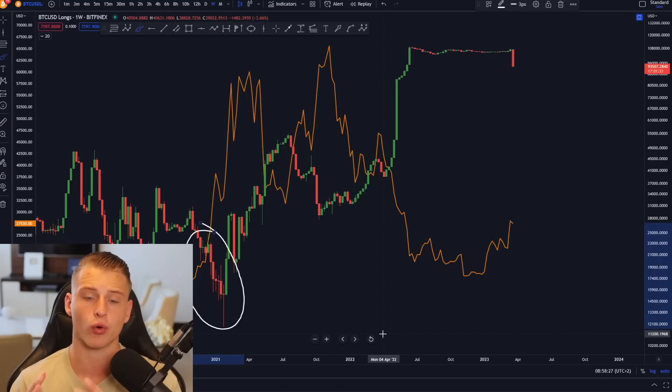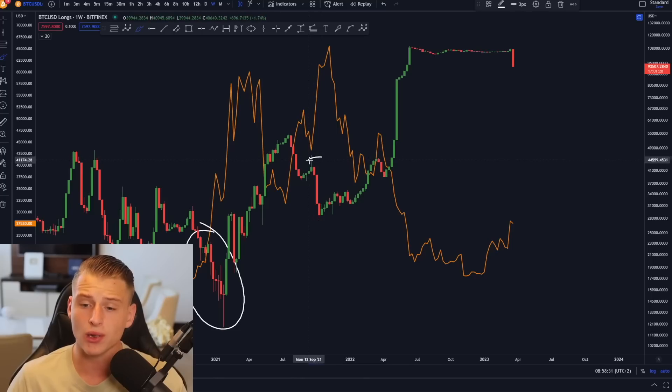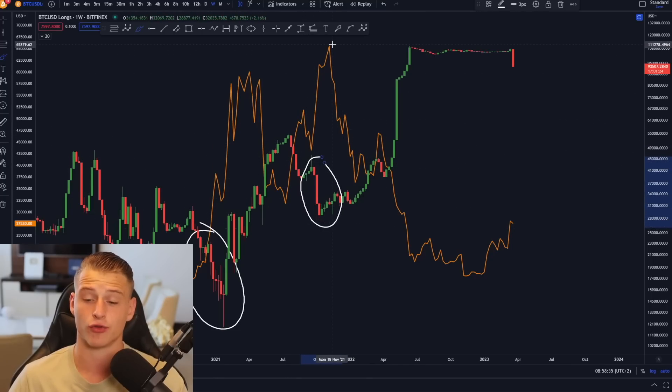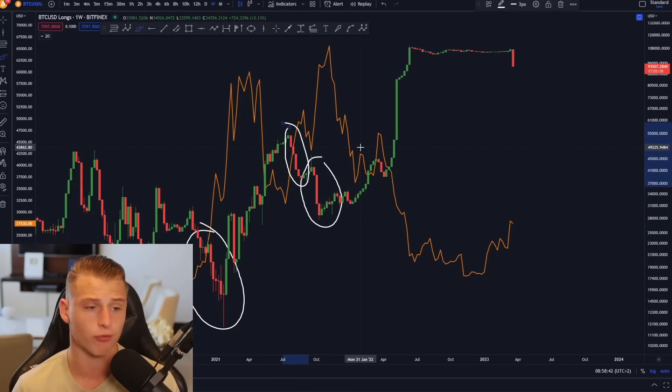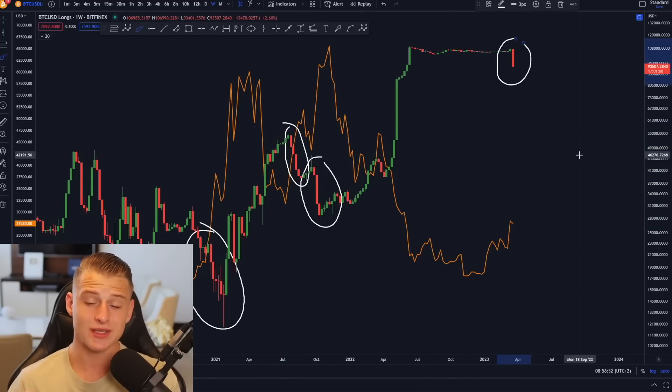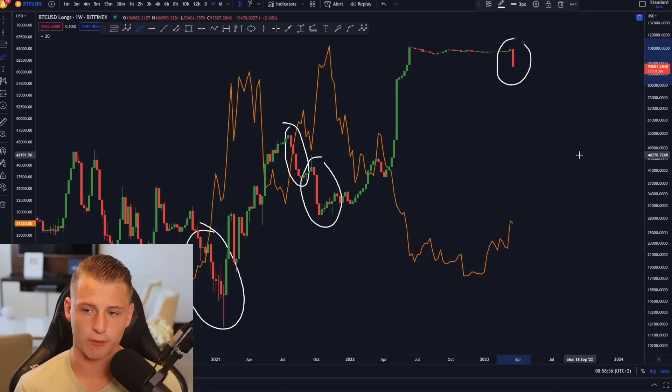We saw a lot of long orders getting closed at the beginning of the bull run of 2021. We also saw a lot of long orders getting closed at the beginning of the rally towards the new all-time high in November 2021, and at the beginning of the July run-up as well. So is this once again a signal that we are going to see significant growth in the Bitcoin price? This is definitely something to pay attention to.